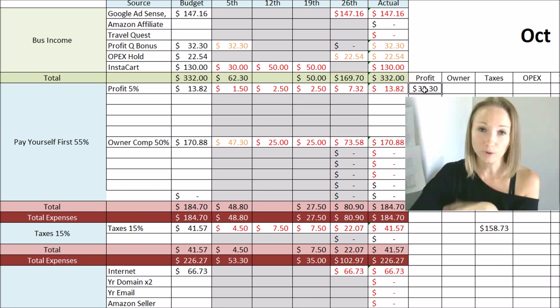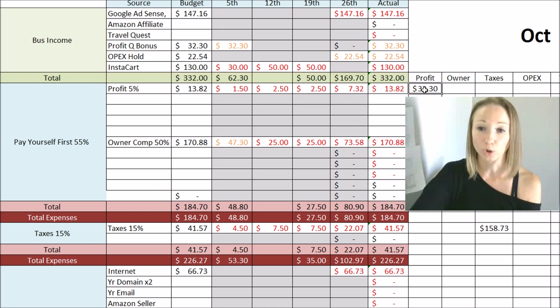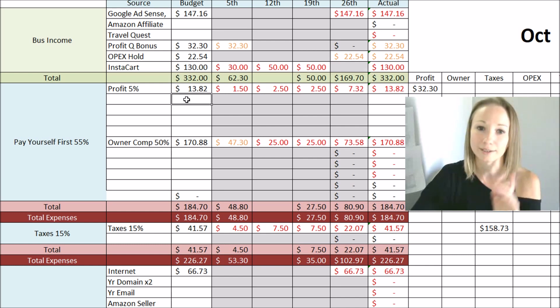Every quarter you pay yourself half of what's in the profit account as a bonus. This is not money to be put back into the business — it's money to go to you personally to enjoy. Before October, when September ended, we had about $64 in my profit account. So I'm paying myself half of that — $32 — and $32 stays in the profit account so it can continue to grow. Ultimately this profit account could eventually become your emergency fund or savings for bigger upgrades you might need in the future.